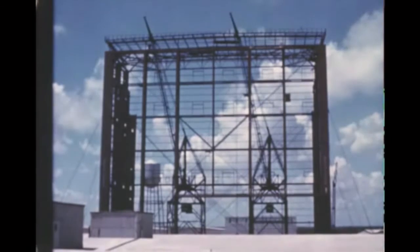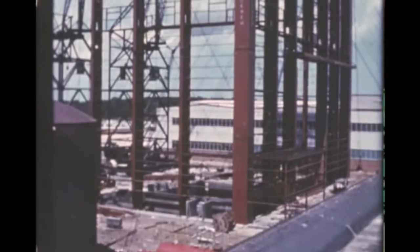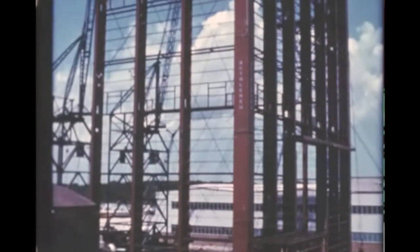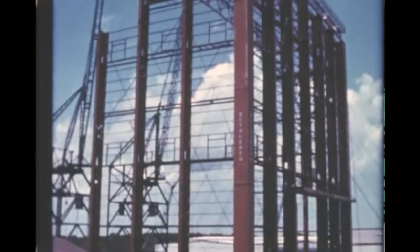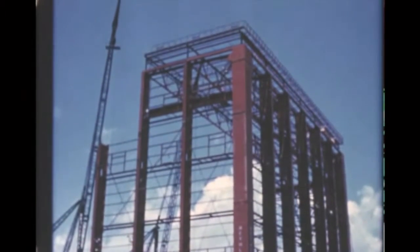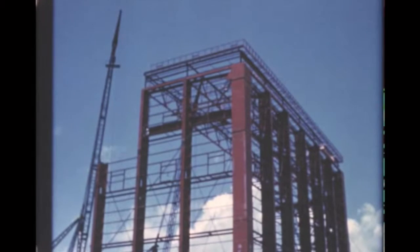Construction of the S-1C hydrostatic test and vertical assembly building at Michoud is on schedule to meet the beneficial occupancy date of November 1st. Erection of structural steel is 85 percent complete. The west wall is being closed up and steel work on all others is finished. All roof trusses are also up.